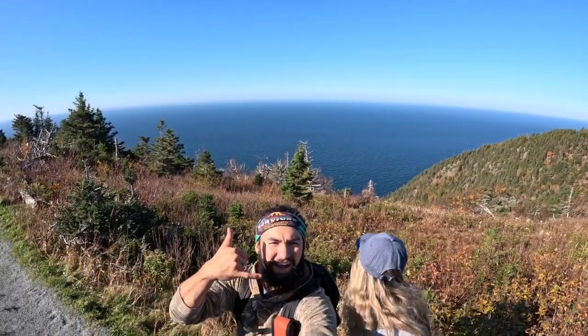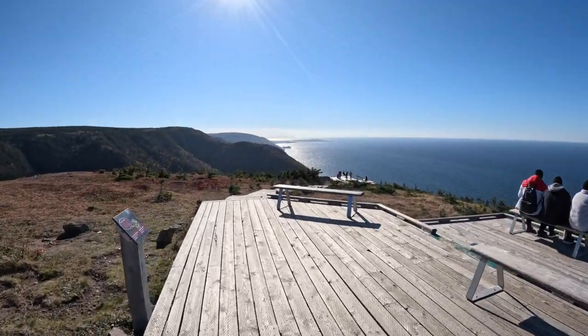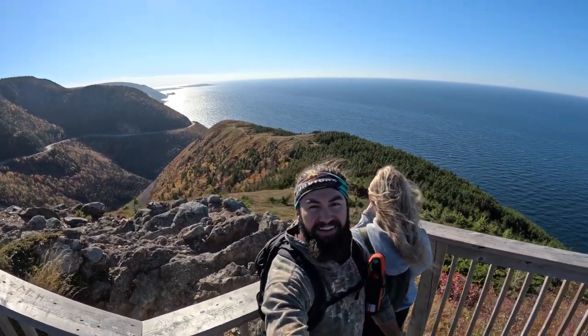What's going on guys, we are in the Highland National Park in Cape Breton. So we're in Newfoundland doing the Baker Brooks trail — it's going to take us towards a waterfall and hopefully we get a pretty scenic view. It's about a three hour hike roundtrip.